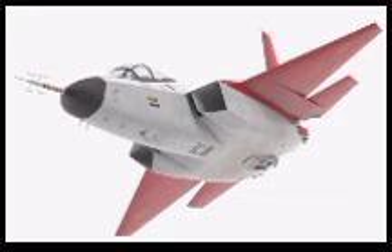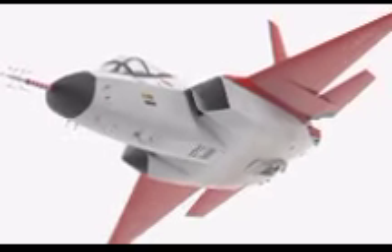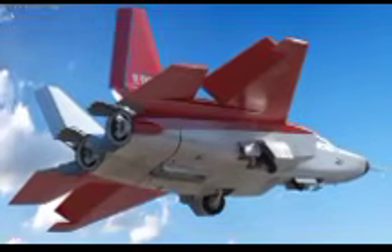While the X-2 project represents a significant achievement, it has not been without challenges. Developing a stealth fighter involves overcoming numerous technical and financial hurdles. The high cost of research and development, coupled with the complexity of integrating multiple advanced systems, posed considerable challenges. Additionally, Japan had to navigate restrictions on defense exports and technology transfer, which limited its ability to collaborate with international partners. However, despite these obstacles, Japan's commitment to advancing its aerospace capabilities has remained steadfast.